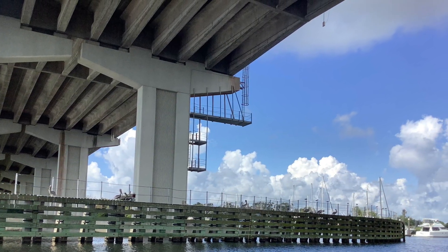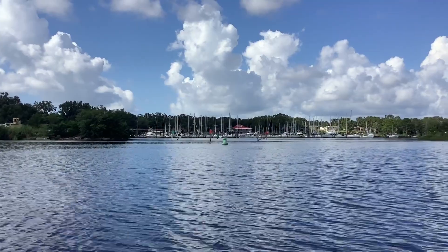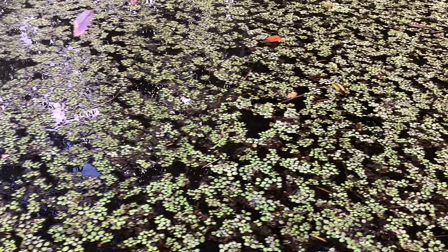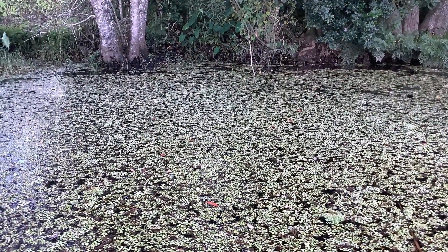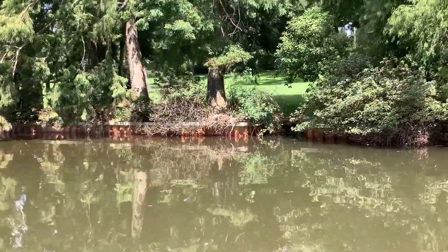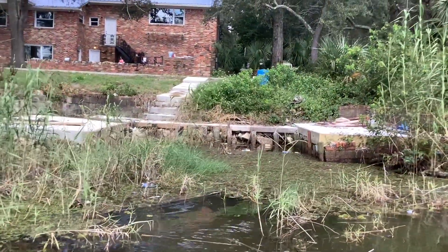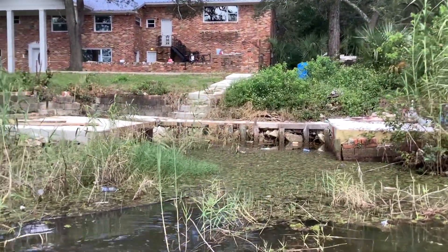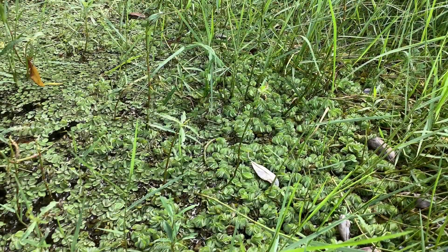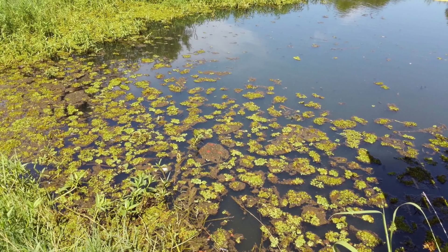Typically what I see with giant salvinia is it loves shallower, more quiet, sedentary water — a place where it's not bothered a whole lot. It doesn't do very well in fast-moving water and it likes shallower places. Where I typically find it first is inside a vegetated area where it has an open spot to fill in — it'll do it. As it runs out of room it expands and gets deeper and deeper, loving those little pockets and open areas.